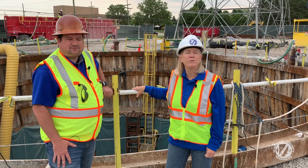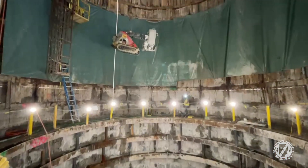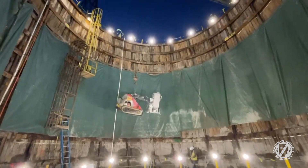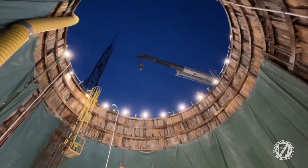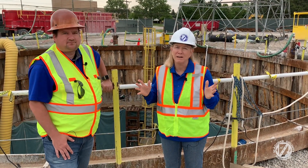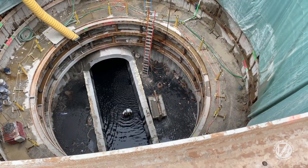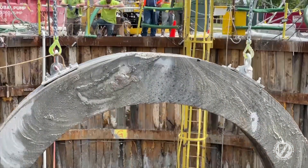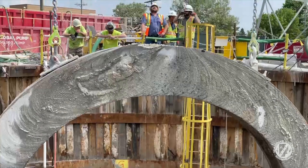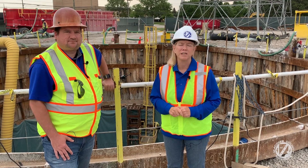You're going to be able to see from this video some really good footage of what is actually happening here. This is very dangerous work — we always need to keep that in mind. It's necessary work, but it's dangerous, so everything we do out here is always done with safety in mind. I'm very proud that during the sinkhole project — which was a $70 million project — we never had any safety incidents. So safety is always at the forefront of what we do.